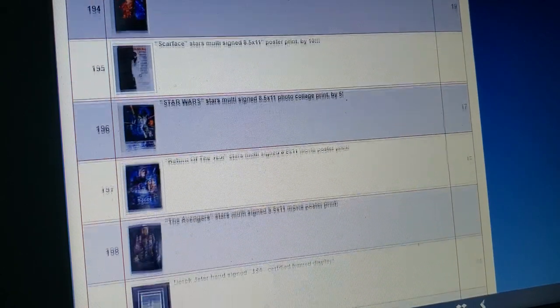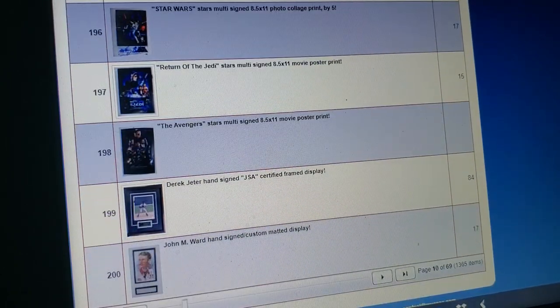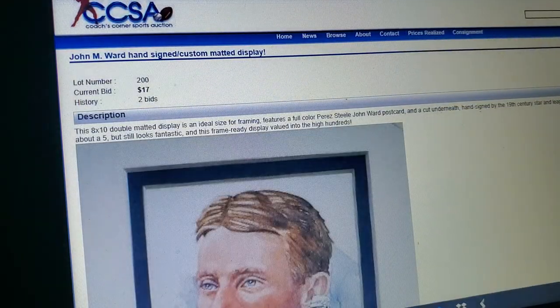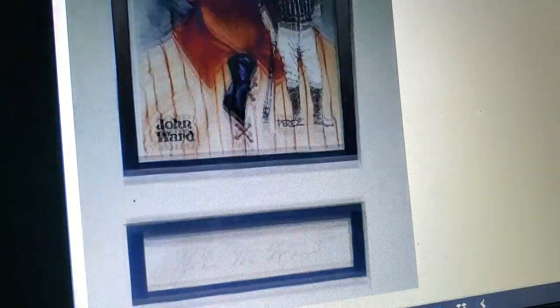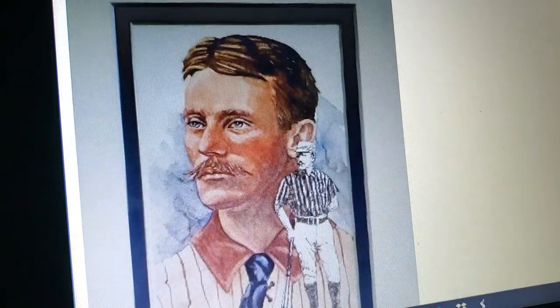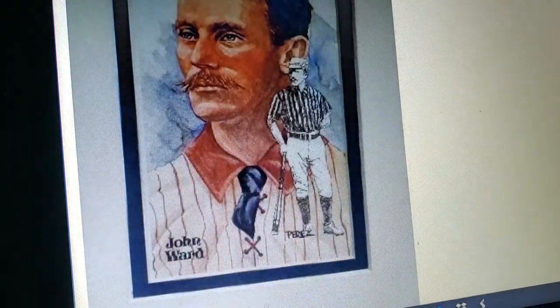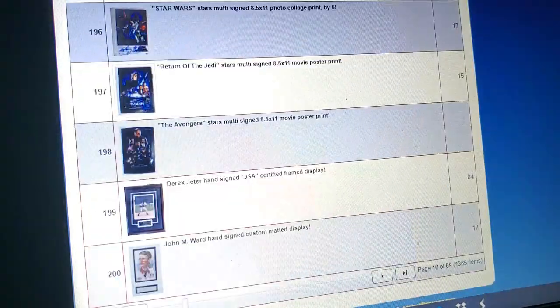Scarface star-signed poster. Another John Montgomery Ward — extremely rare signature of this 19th century star — and they got one up every single month. Valued into the high hundreds. Bullshit. John Montgomery Ward's signature, even though it's a cut, is definitely more like well into the thousands, not the hundreds.